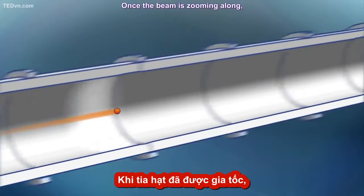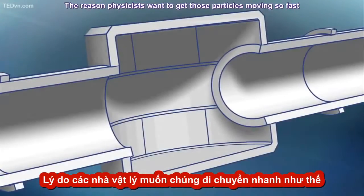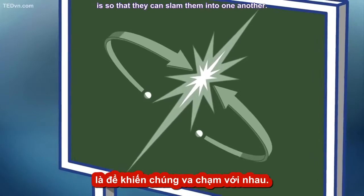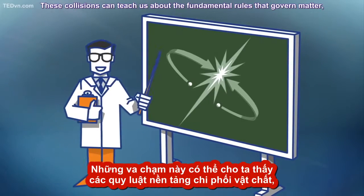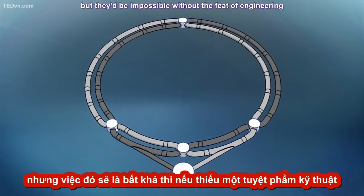Once the beam is zooming along, then the real fun begins — the smashing. The reason physicists want to get those particles moving so fast is so they can slam them into one another. These collisions can teach us about the fundamental rules that govern matter, but they'd be impossible without the feat of engineering that is the particle accelerator.